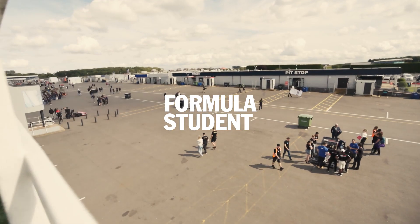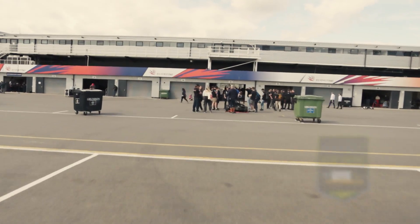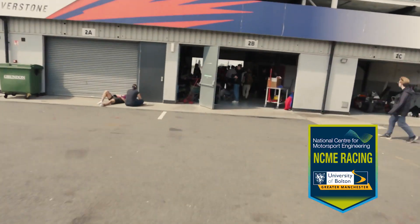We're here at Silverstone for the Formula Student 2023 event. We're NCME Racing from the University of Bolton and we're competing in Formula Student 2023, hoping to do really well.